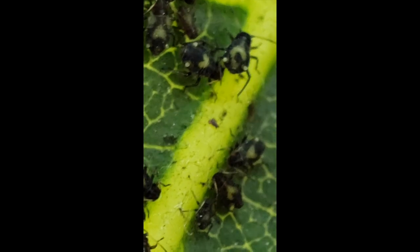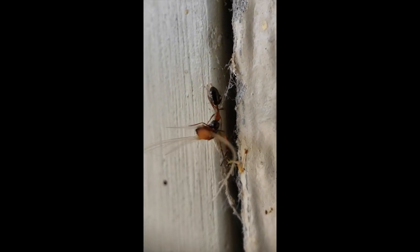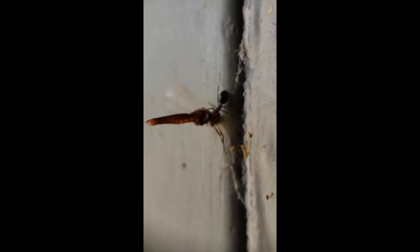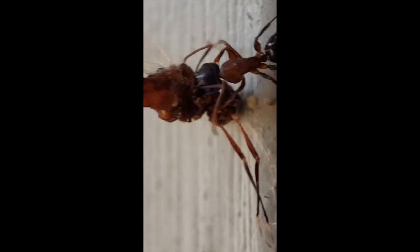Alright, ants and aphids, have a good day! An ant got a nice lunch — very opportunistic. A lot of bugs are getting caught in the spider webs, and the ant is just taking advantage of that for a free meal.